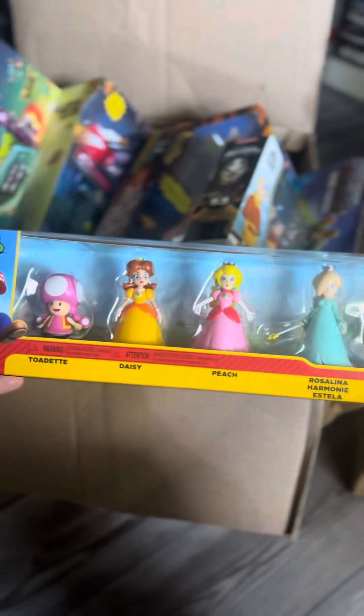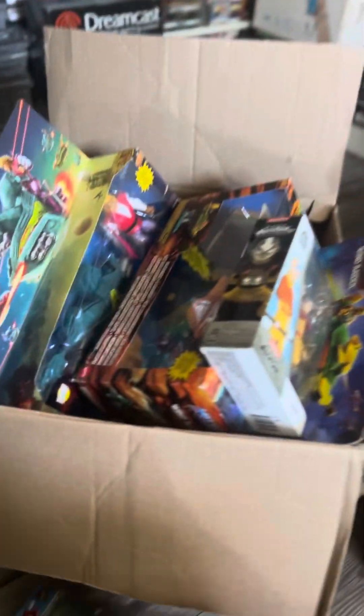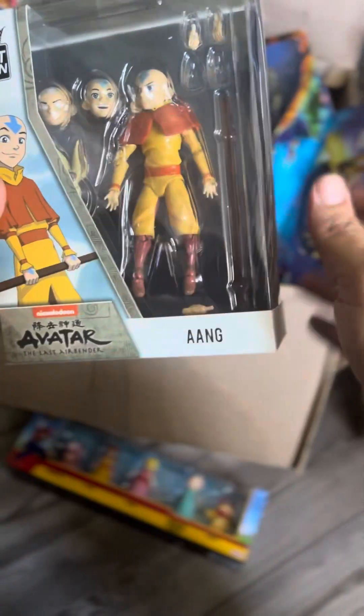First we got Toyette Daisy and Peach — little Mario figures, sealed. I like to keep some figures around so maybe I'll keep this or sell it. Next, Avatar — I really like this show. I could keep this figure myself. The hands have fallen out but everything seems to be there.